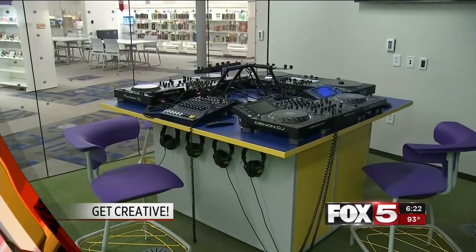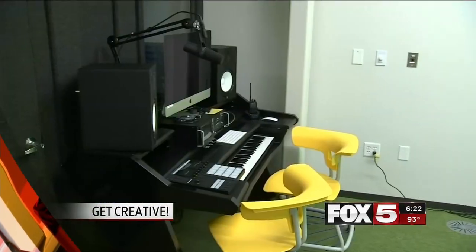A new library just opened up in East Las Vegas, but with some major upgrades. A new library opened today in East Las Vegas, and they want you to get creative.